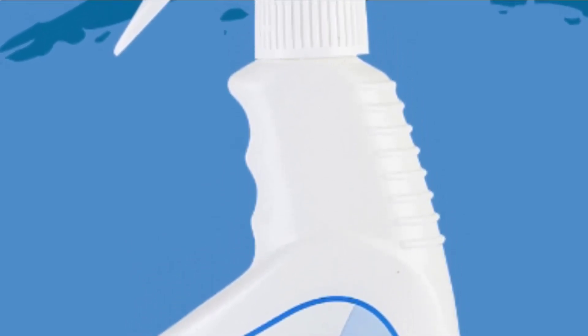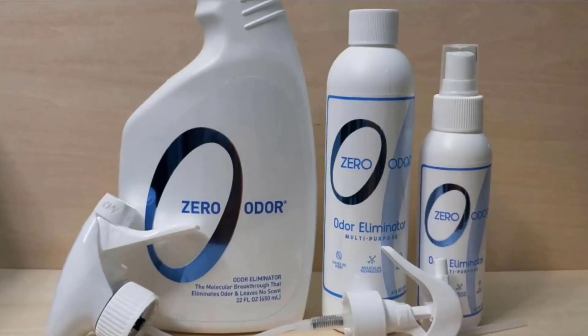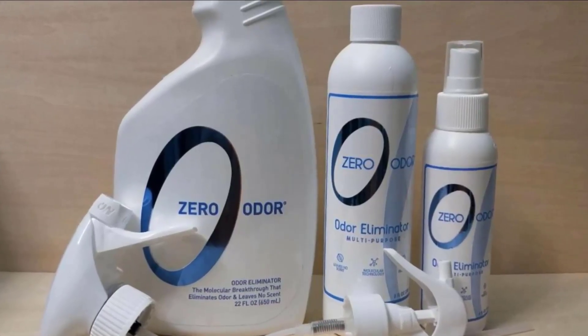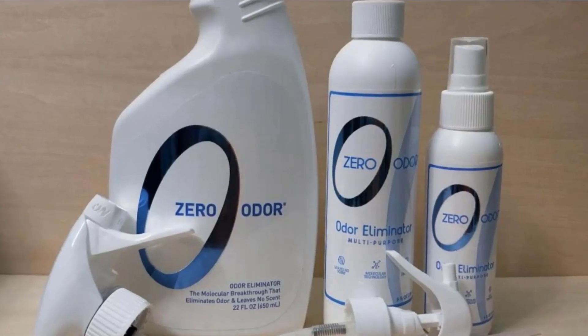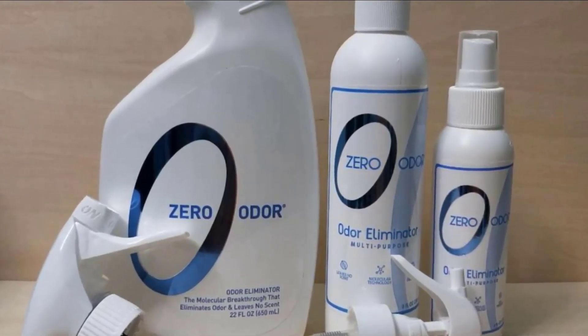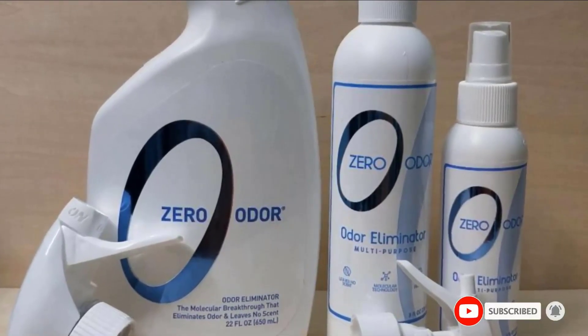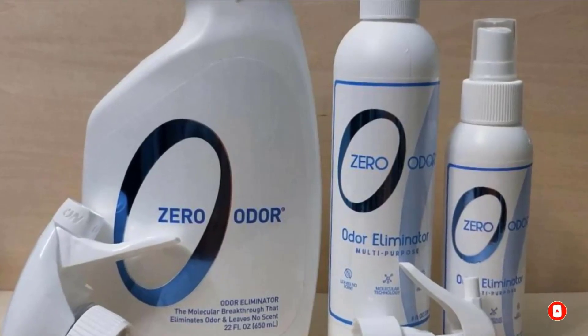The main drawback of this product is the bottle design. The trigger feels flimsy and it might cause accidental leaks. Also, some buyers complain about the product producing a strong smell despite it claiming to leave no scent behind. It takes some time for it to fully disappear, so you might need to ventilate your vehicle overnight.